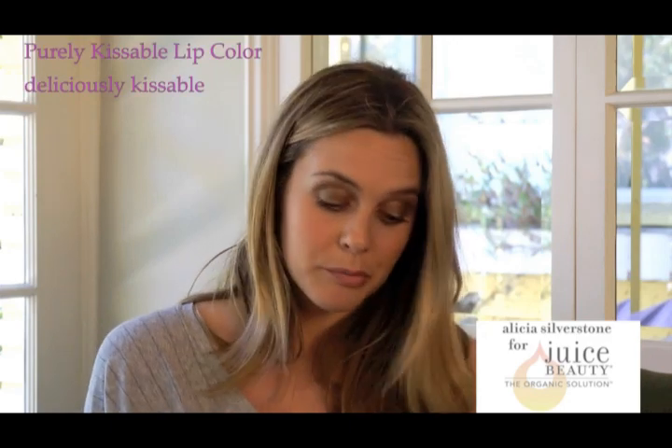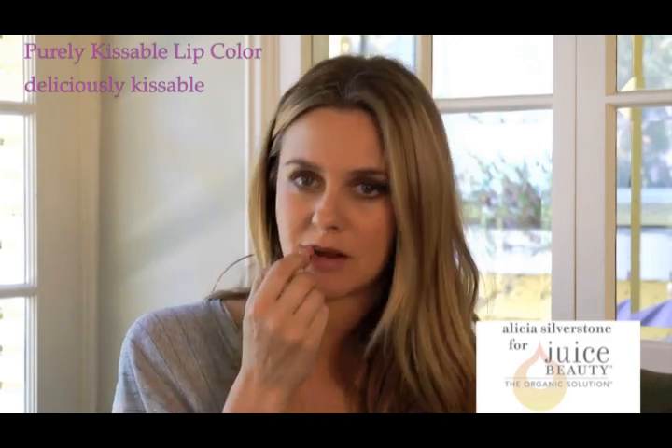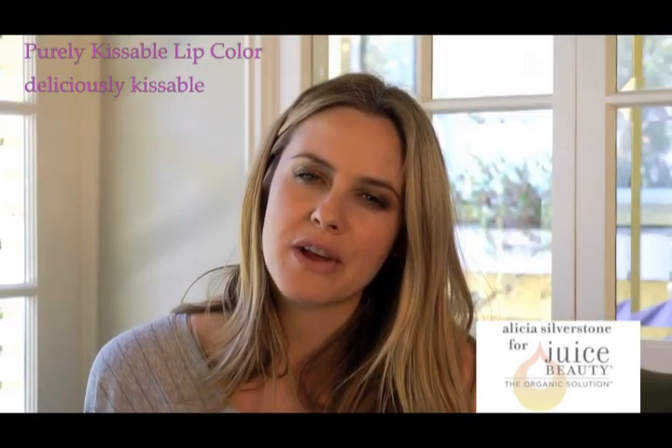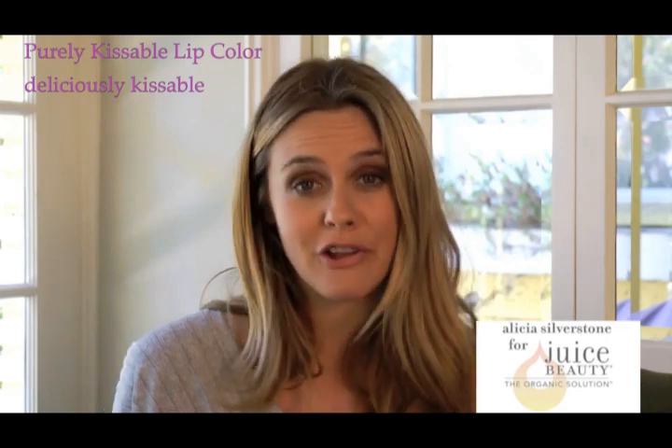The Purely Kissable Lip Color is a really pretty color. I'm going to put it on right now. I was going to give this one to my mom, but she won't mind, right? It's so yummy — really, really nourishing and moisturizing, and it doesn't have any weird taste. It tastes nice. The color, I think, is really pretty.